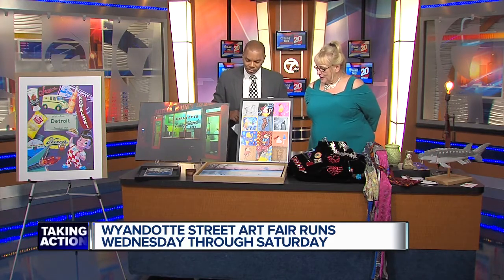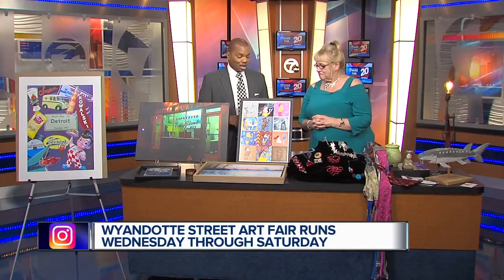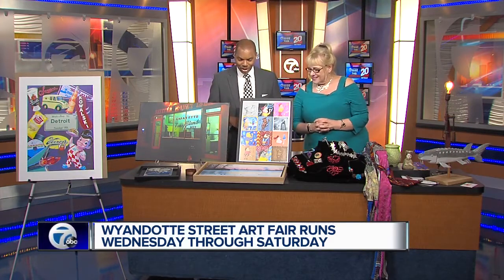This is a plein air painting. What that means is the artist actually goes to the site and paints it. So if you see somebody painting in the park, that's a plein air painter. In this case, it's Breck MacLanan. That's a difficult technique. Of course, very downriver-ish. Beautiful, though.